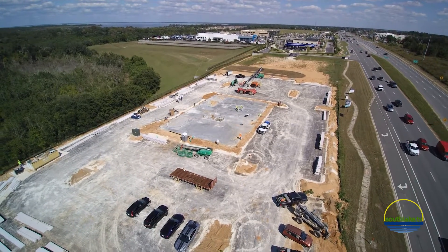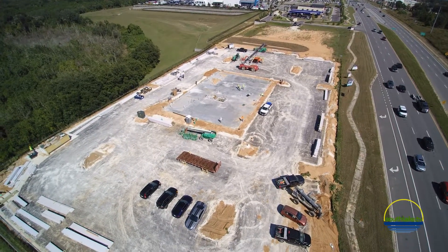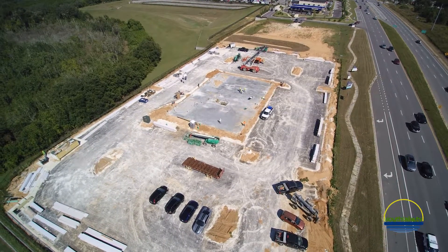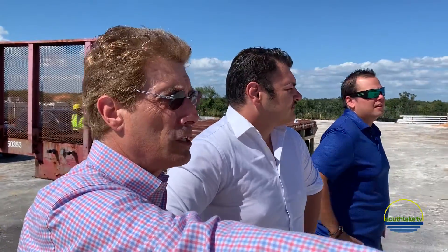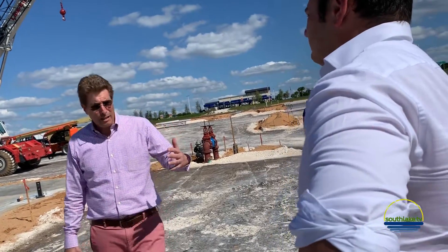50 West Realty is a realty development firm designed to bring an innovative approach to what we perceive as underserved marketplaces. In the case of Clermont, we looked and saw that there was really no Class A office or commercial space.